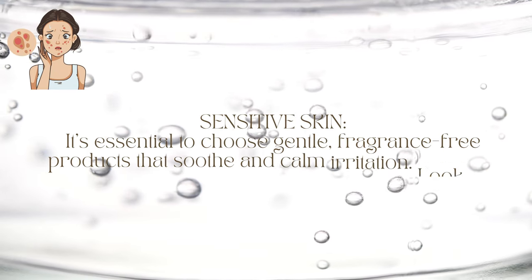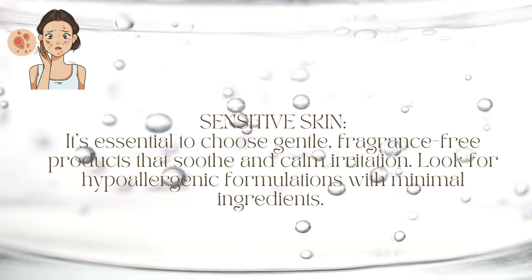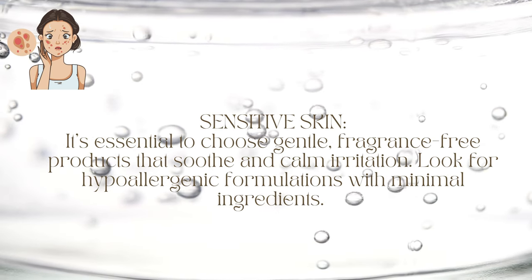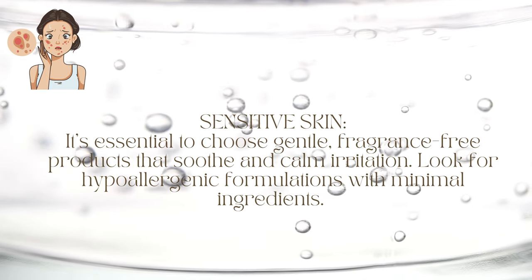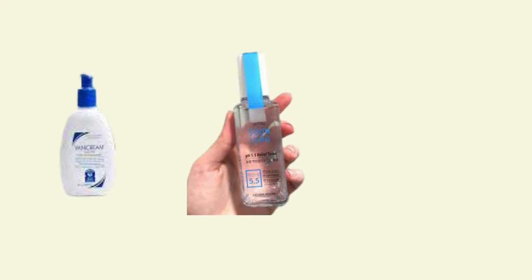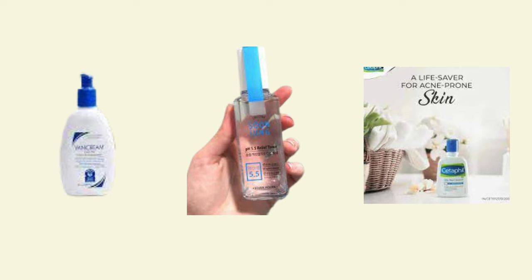For sensitive skin, it is essential to choose gentle, fragrance-free products that soothe and calm irritation. Look for hypoallergenic formulations with minimal ingredients. Products like Vanicream Gentle Facial Cleanser from the US, Sungyung pH 5.5 Relief Toner from Korea, and Cetaphil Gentle Skin Cleanser from India are ideal for sensitive skin types. These are my product recommendations — I've already explained why they are important for different skin types.